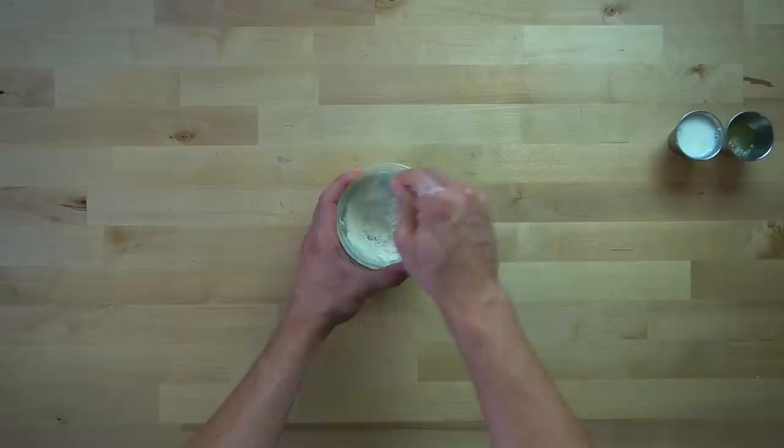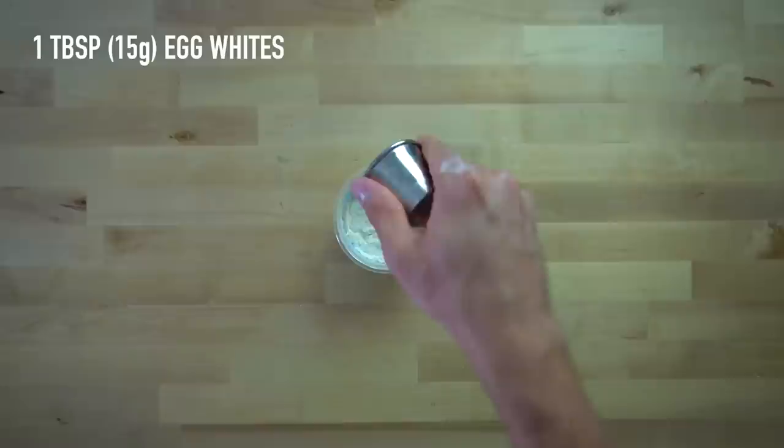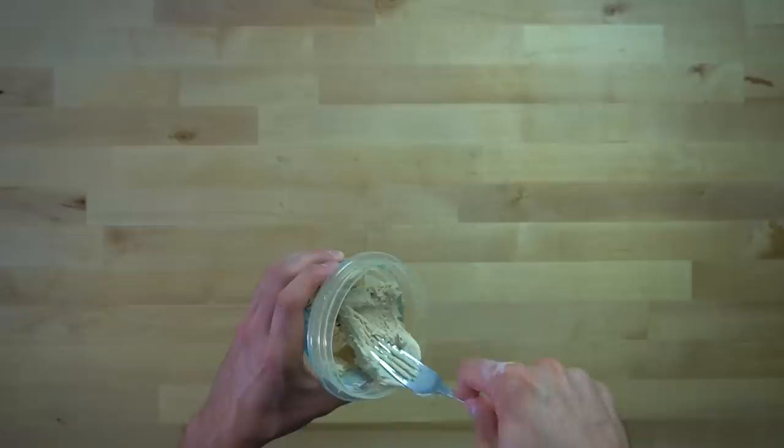Then add in your wet ingredients, starting with 40 grams or two and two-thirds tablespoons of 2% milk, and then 15 grams or one tablespoon of liquid egg whites. Stir those liquids into the flour to form your dough, and keep stirring until the dough is fully hydrated. It's likely that your dough might be a bit sticky. Place this into the fridge for 5 to 10 minutes, and it will help it firm up so that it becomes workable.